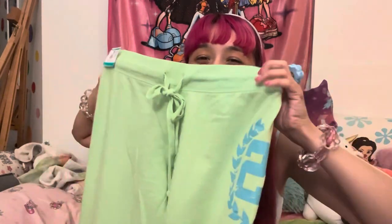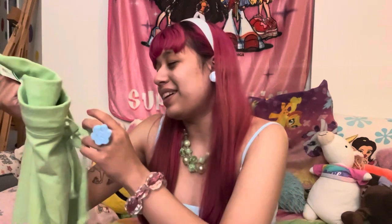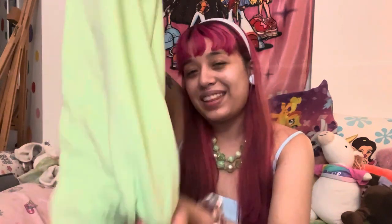Next are these adorable lime bright green sweatpants — so juicy looking! They're Route 21 and they say 21 on the side. My birthday is February 21st and 21 has always been my lucky number, so these were just made for me. Super cute color — I've been wanting that Juicy set in this color but it's expensive. These have a ruffle drawstring bottom, which is cute. I love them — I'm a green girl!